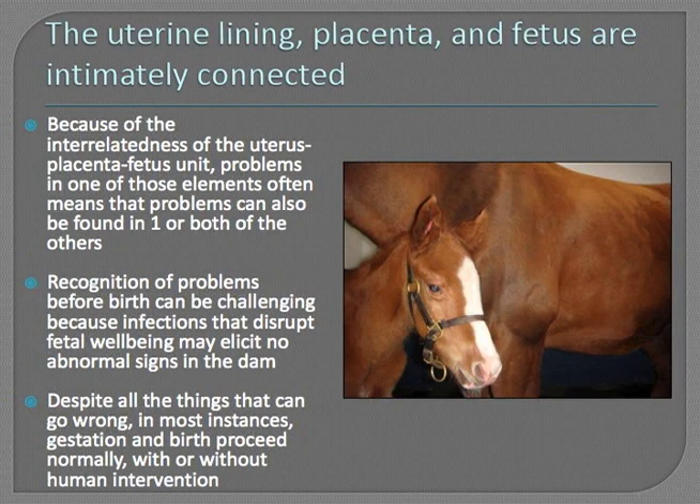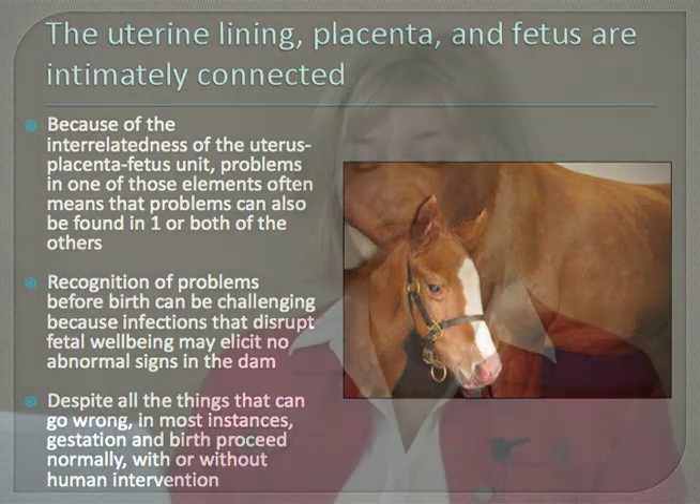It's also important to keep in mind that the uterine lining, the placenta, and the fetus are all intimately connected — they are all one unit functionally. Because of this interrelatedness, problems in any one of those elements often spell problems in the other elements as well, if detailed examination is undertaken. Recognition of problems before birth can be difficult, because even severe infections in the mare that disrupt fetal well-being or cause severe placental problems may elicit no abnormal signs that we can see in the brood mare.